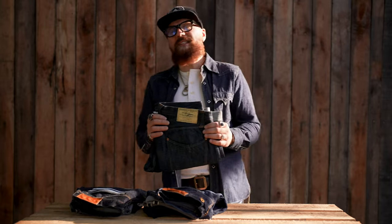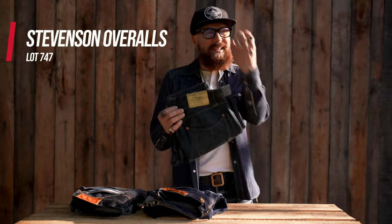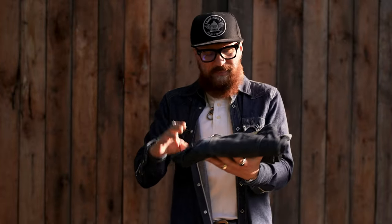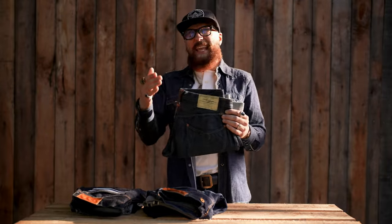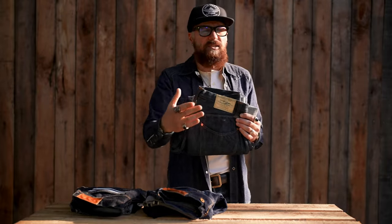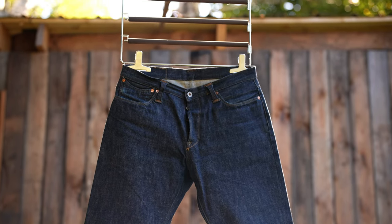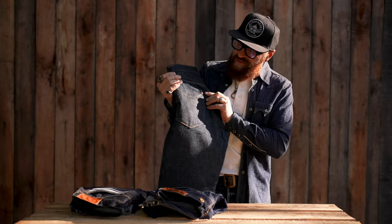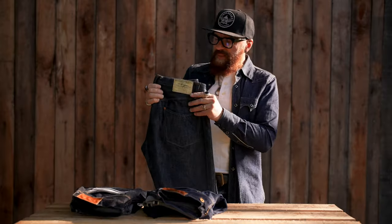The last denim brand I've included in the top 12 is Stevenson Overalls. The company name was first established in 1920 — and they were revived in 2005. They have a rich history dating back to 1920, with rich expertise in producing some of the best heritage-inspired classic Americana-style clothing. This brand represents some of the best historical workwear clothing.